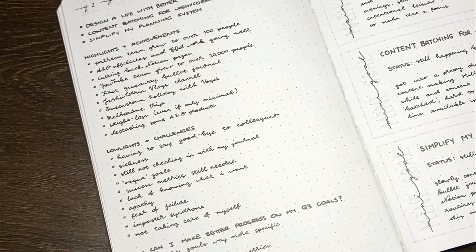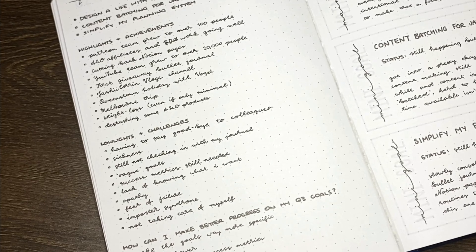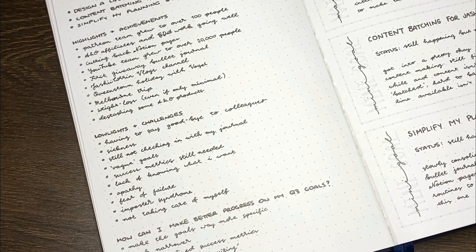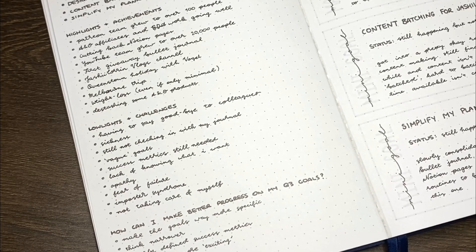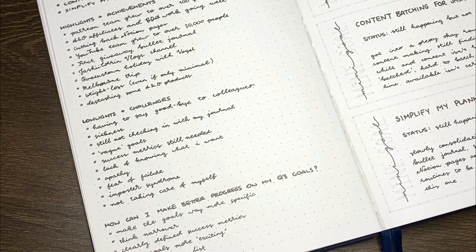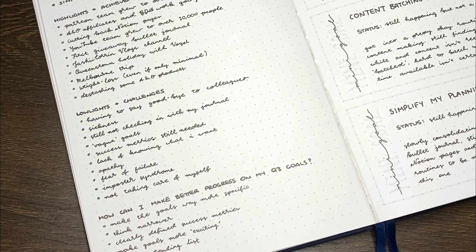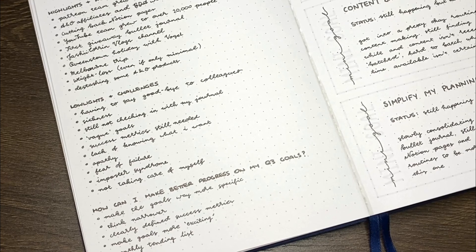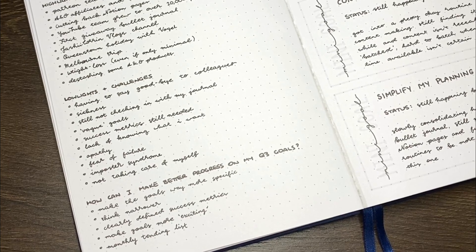In terms of lowlights or challenges, these included some colleagues resigning, a notable amount of sickness in the quarter, still finding it hard to check in with my goal planner, and finding that my goals were a little vague without sufficient success metrics, plus some other negative feelings. I did take these and think about how I could improve on my goal progress — thinking about ways to make my goals more specific, narrower, with clearly defined success metrics, and also just more exciting.